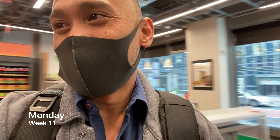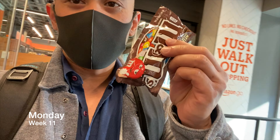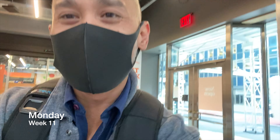Since I'm already here, I figured I'd grab something. I picked up a pack of M&Ms - they're cheap - just to see how the system works. I walked out with the M&Ms and I don't know if I'm going to be charged to my Amazon account or what.